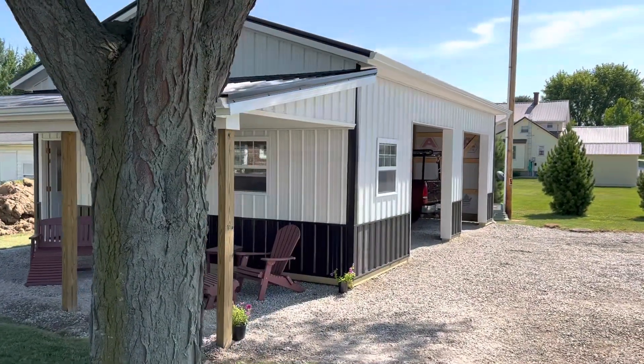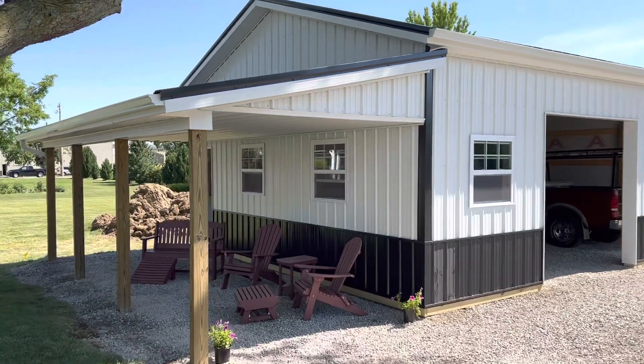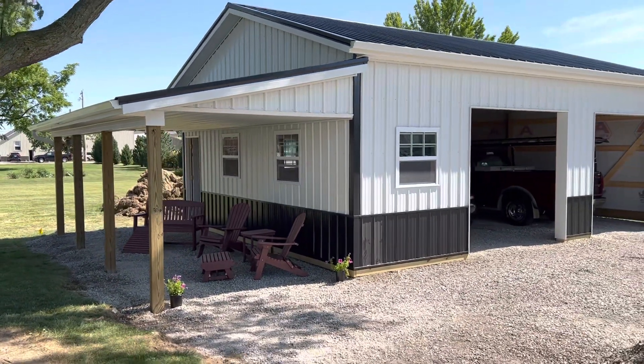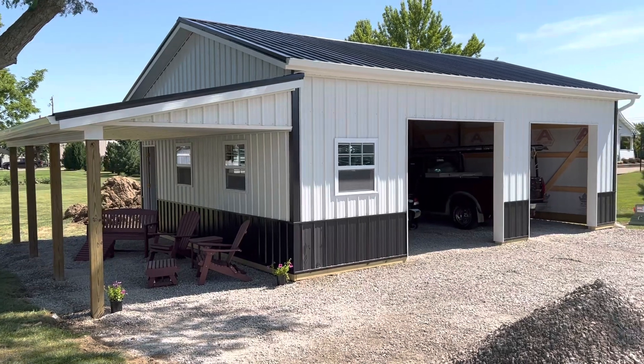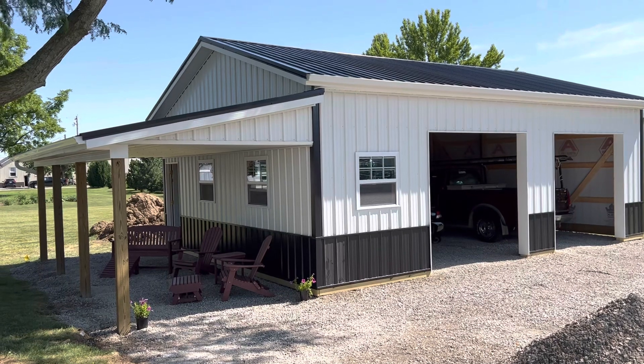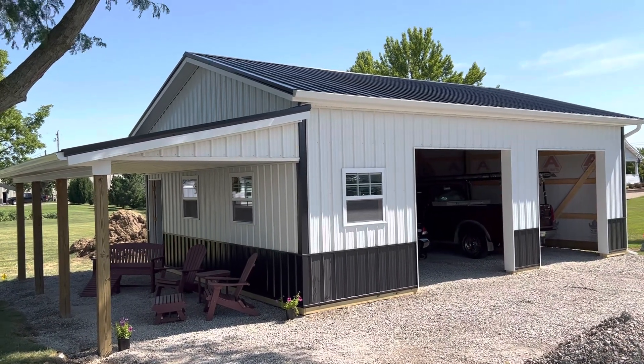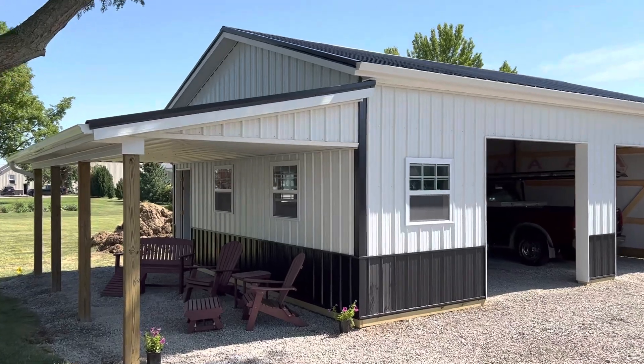We just finished this up here and you can see the gentleman's got some nice decorative furniture out there underneath that porch — and that's actually an 8 by 24 porch. The setup on this one is 24 by 24, 10 feet tall. You can see how we connected that dual pitch — it's a standard 4/12 pitch there, with a dual pitch porch coming off on that.